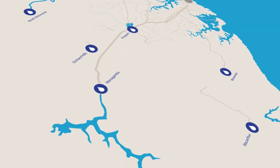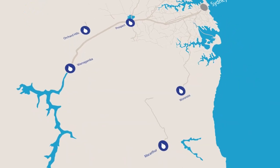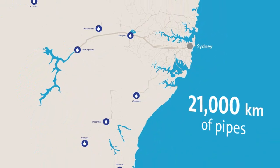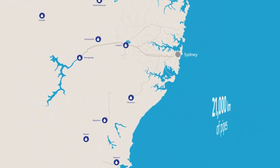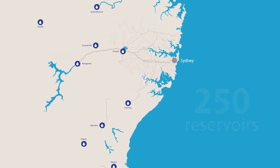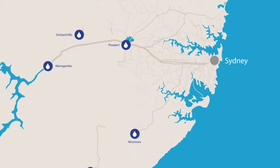Once raw water from our dams and some rivers has been treated at our nine water filtration plants, it's dispersed through our network of 21,000 kilometres of pipes and 250 reservoirs across our area of operations, which is split into separate, partially connected systems.